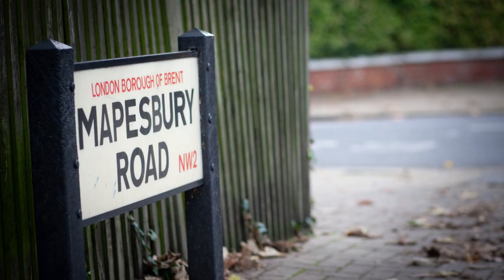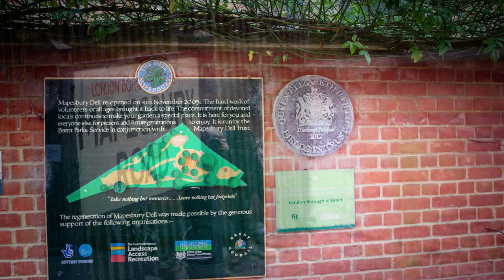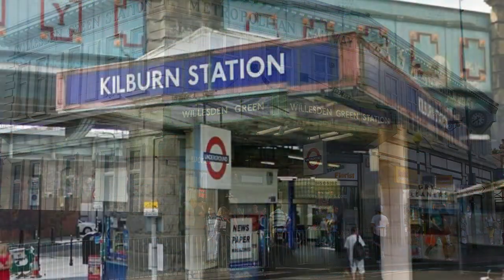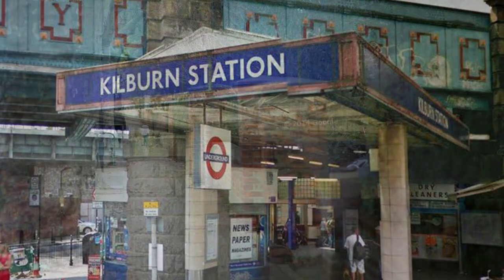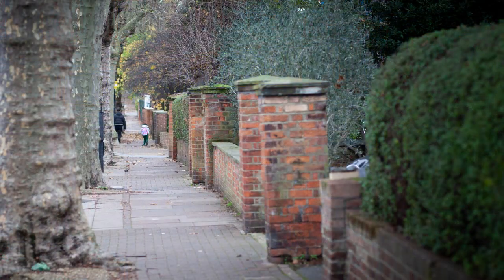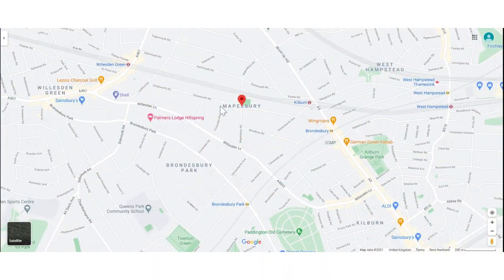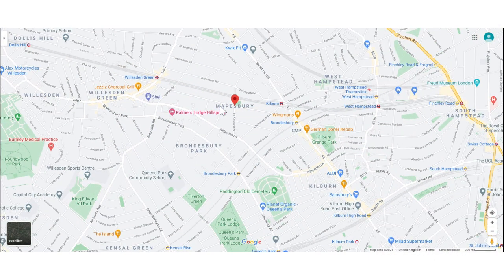Today's video is all about Mapesbury Conservation, or the broader Mapesbury area. Both are little known for those who don't live in the area and often referred to as either Willesden or Kilburn, where the tube stations are located. I'm highlighting this community because it's where I live and work, and I think it's pretty special — in fact, it might be one of Northwest London's best-kept secrets.